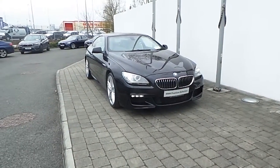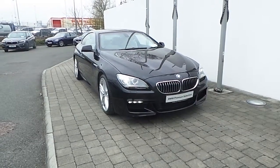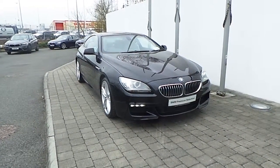Welcome to Frank Keane BMW on a nice road in Dublin. Thanks for taking the time to look at this video clip on the 2012 BMW 640d M Sport Coupe.